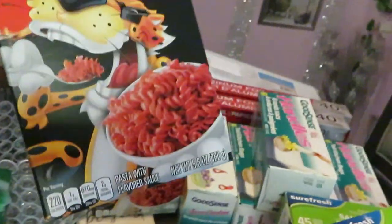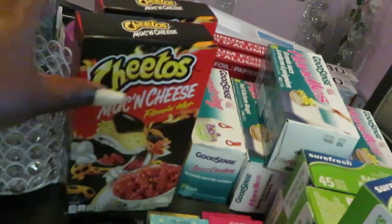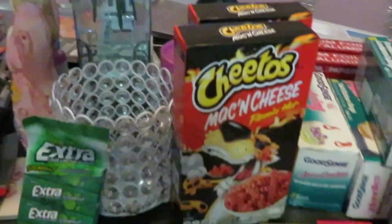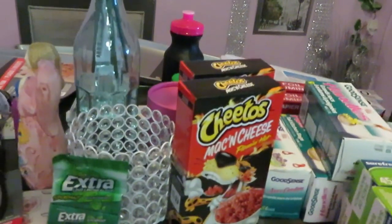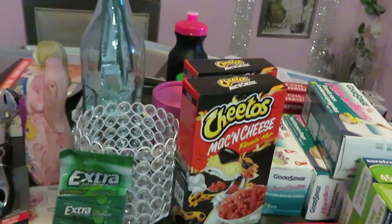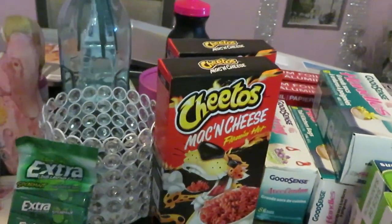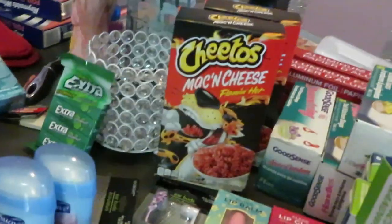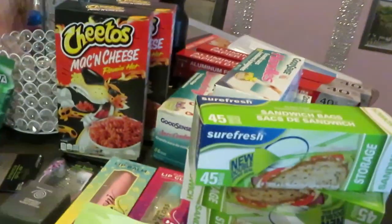The last thing I got is Cheetos mac and cheese lemon hot flavor — I got two boxes because the girls have been wanting to try those. They'll probably do a video on their channel. My daughters are 16 and 11, their channel is AJ's Crib. Make sure y'all go subscribe, like, comment, and show my girls some love and support!